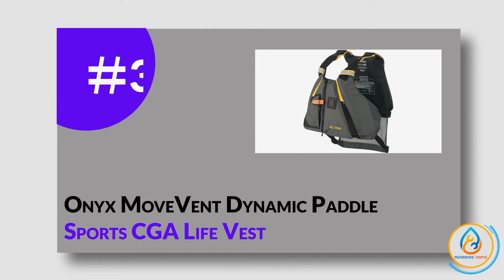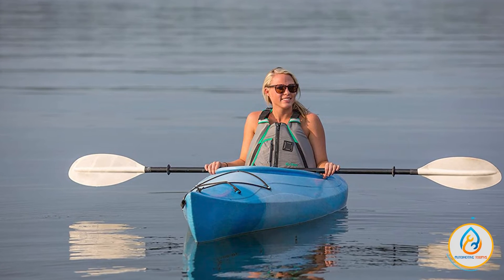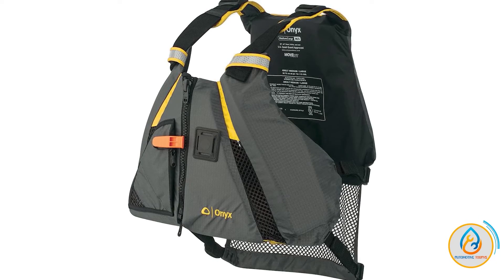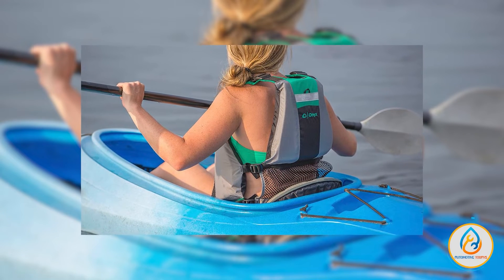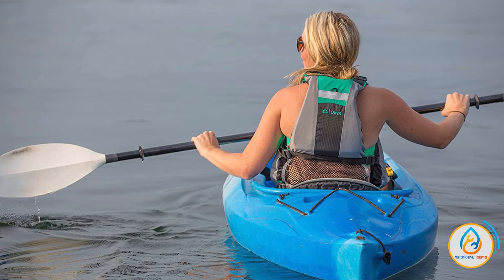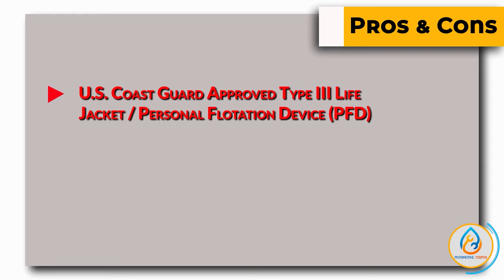Number 3: Onyx Movevent Dynamic Paddle Sports CGA Life Vest. The Onyx Movevent Dynamic Paddle Sports CGA Life Vest is a great choice for anyone who wants a high-quality life jacket that will keep them safe on the water. It is made from heavy-duty nylon fabric and soft, lightweight flotation foam, and features Solace-grade reflective material for visibility. It also has an expandable zippered pocket with mesh drainage, so you can keep your belongings safe and dry while out on the water.